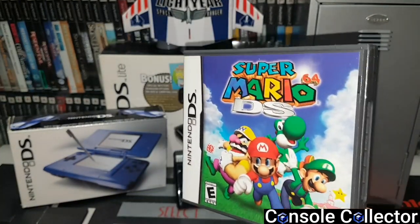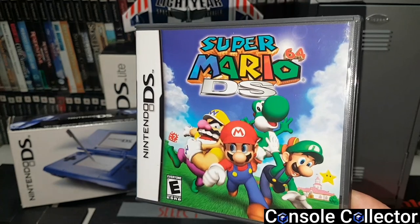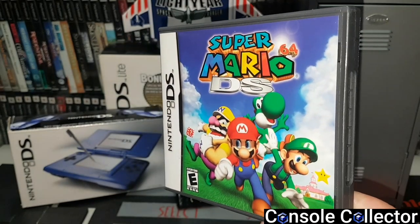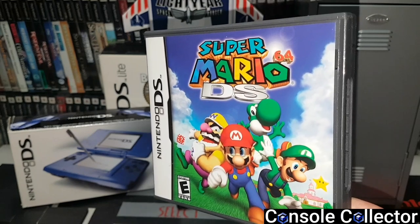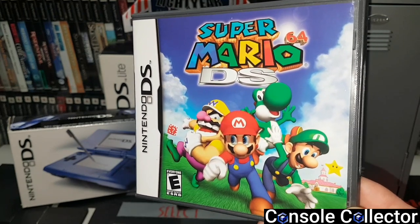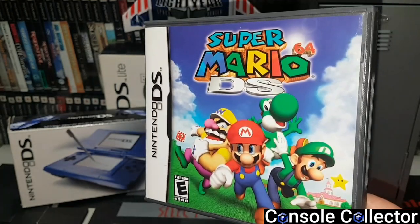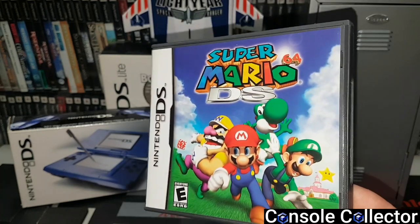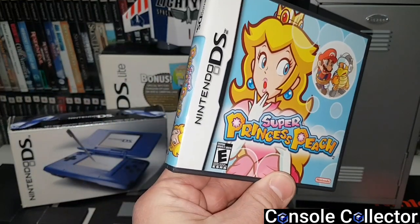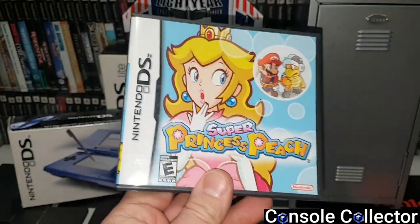Super Mario 64 DS is one of my favorite DS games. I don't know why this game gets so much hate because it doesn't have a circle stick and you're forced to use the d-pad. When I worked security many years ago this game saved me from a lot of boring overnight shifts. I had a ton of fun and no issues with the d-pad — it's super fun and playable. Super Princess Peach — I remember when this came out I couldn't believe Peach had her own game, and it turns out the game is actually pretty decent.